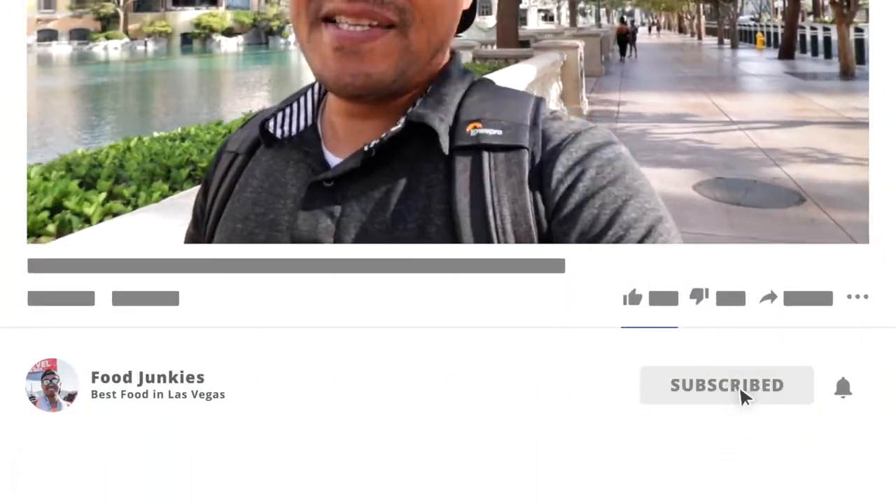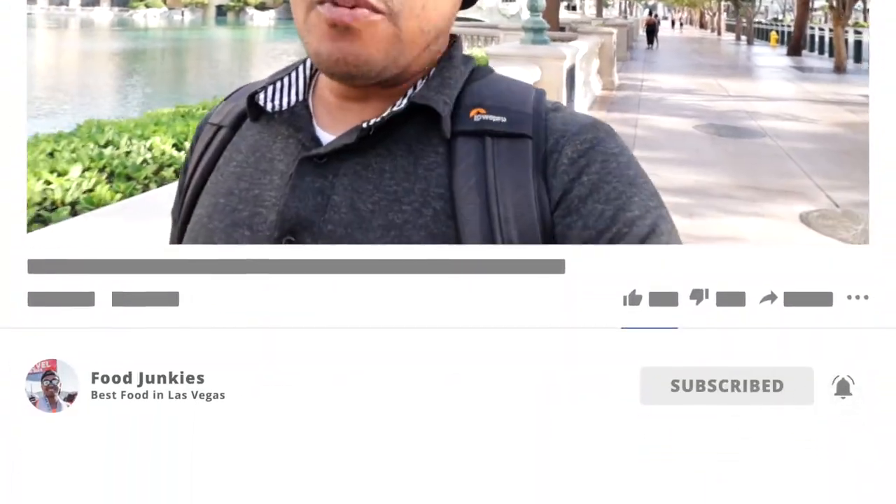That is my review of the District breakfast burrito at the Cosmopolitan here in Las Vegas. If you enjoyed the video, give it a thumbs up and subscribe to the channel if you haven't already. My name is Paul Naylor, this is Food Junkies, and I'll see you guys at the next video and the next place wherever that is. All right guys, we'll see you later, take care.